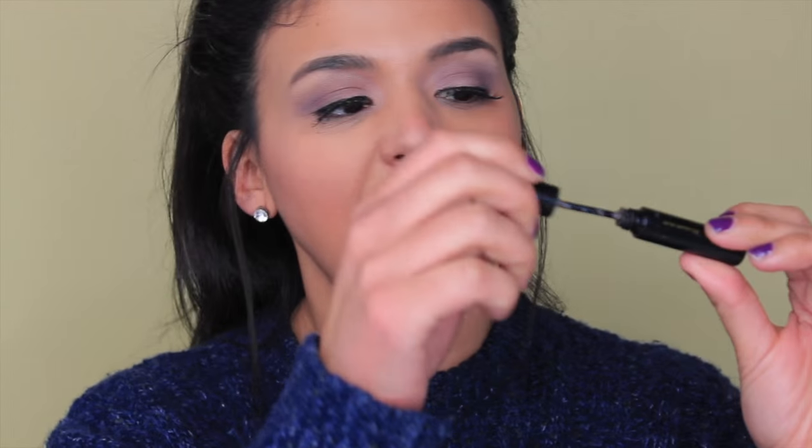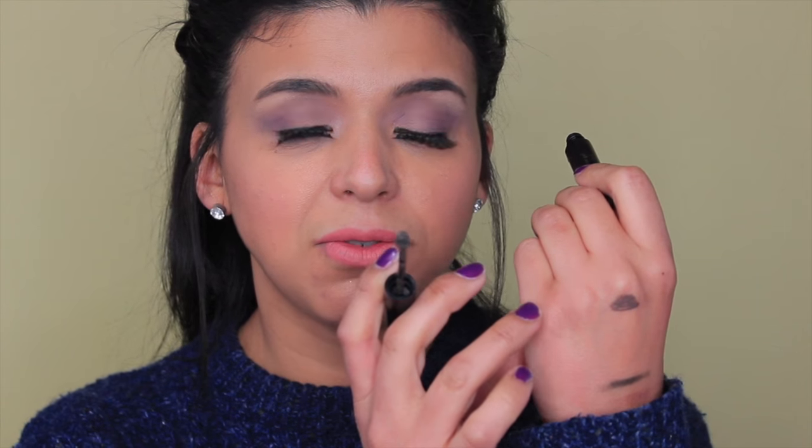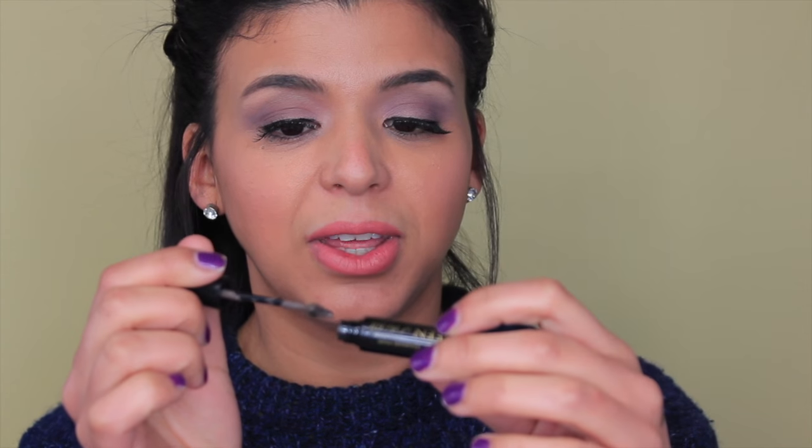The next product is Queen of the Field, which is an eyebrow gel — it's tinted. It's very gray, which you'd think is weird, but once you blend it into my shade of eyebrows it looks very natural. It's very pigmented, but I think it goes perfectly if you don't want to fill in your eyebrows — it gives you a fuller, natural look and also sets your brows in place for a more natural appearance.